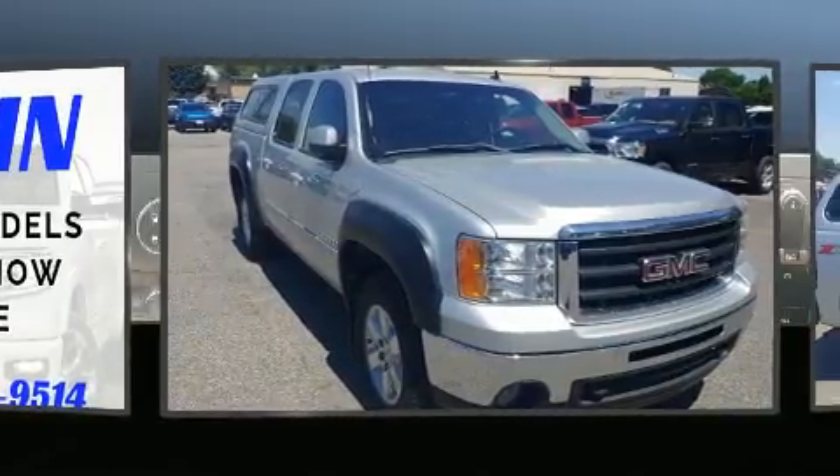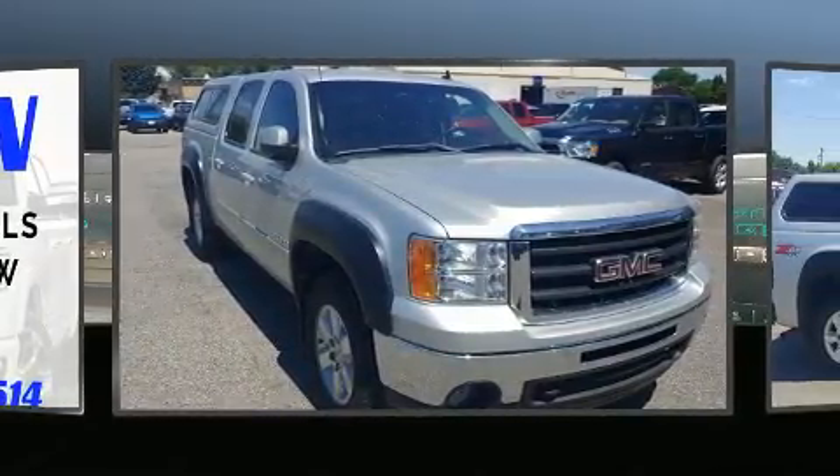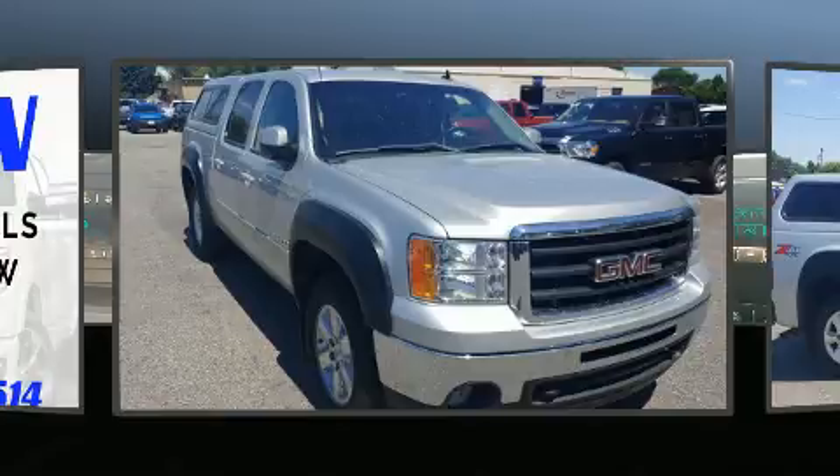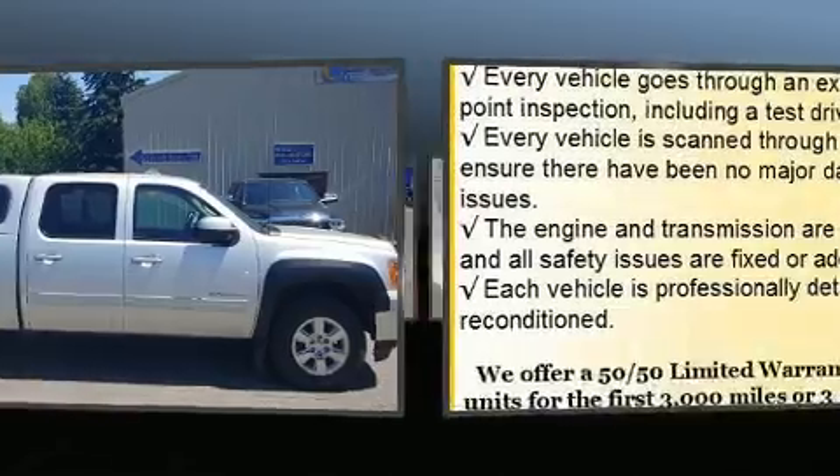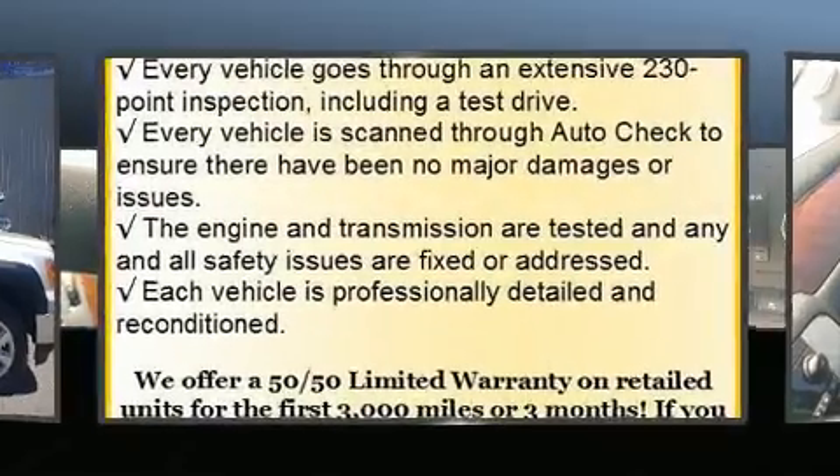Smooth gear shifts are achieved thanks to the powerful eight-cylinder engine. And for added security, Dynamic Stability Control supplements the drivetrain. Four-wheel drive allows you to go places you've only imagined.